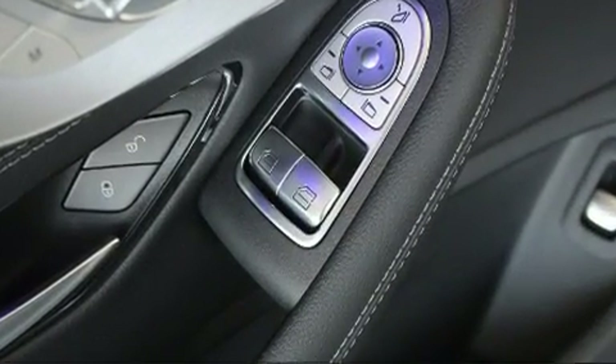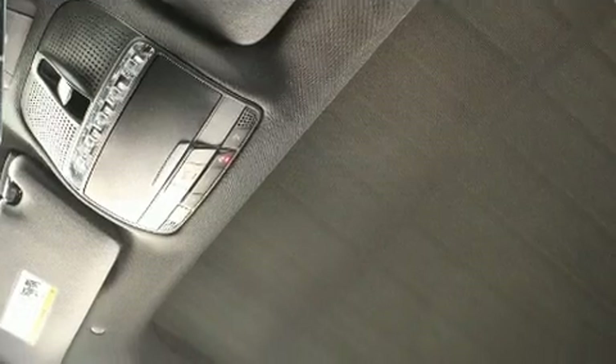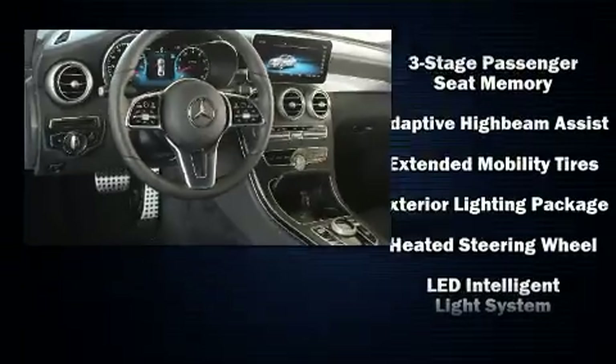Audio features include an AM-FM radio, steering wheel-mounted audio controls, and 13 speakers, ensuring optimum sound no matter where you're seated.